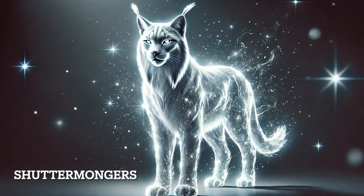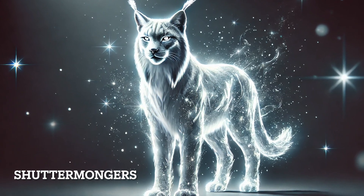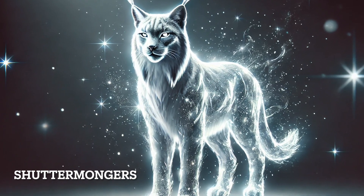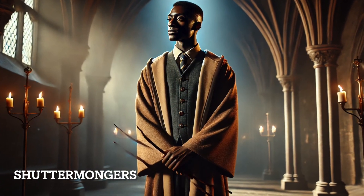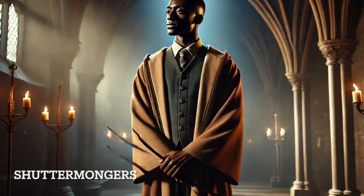Kingsley Shacklebolt conjures a lynx, a symbol of strength, sharp instincts, and stealth. This Patronus perfectly fits Kingsley, who is calm, strategic, and incredibly skilled in dueling. As a high-ranking auror and protector, Kingsley's lynx represents his leadership and unwavering commitment to justice.